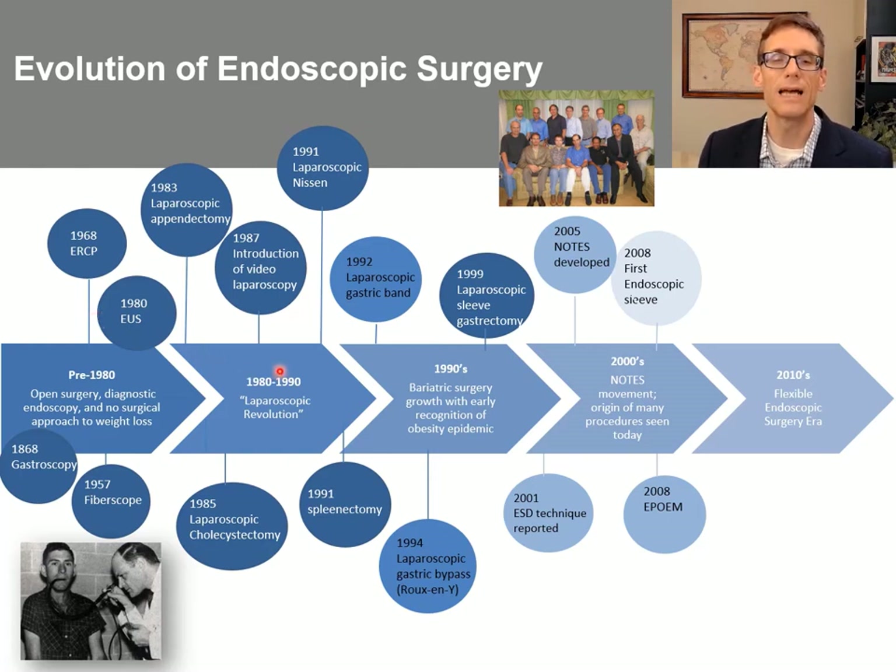From 1980 to 1990, we had the laparoscopic revolution. In 1983, laparoscopic appendectomy was performed. In 1985, the first laparoscopic cholecystectomy was performed. And then in 1987, there was the introduction of video laparoscopy. This was huge — imaging really shaped this field and helped it develop. In 1991, we had laparoscopic Nissen and laparoscopic splenectomy. It really was a much more rapid and broad adoption of these techniques.